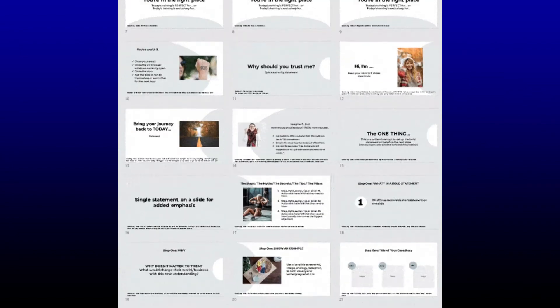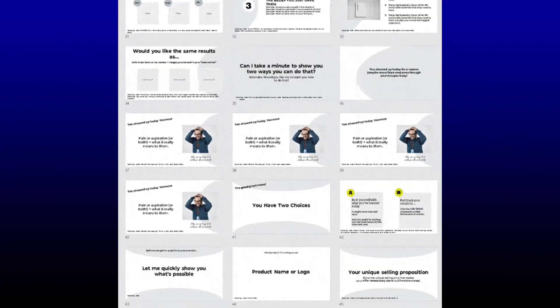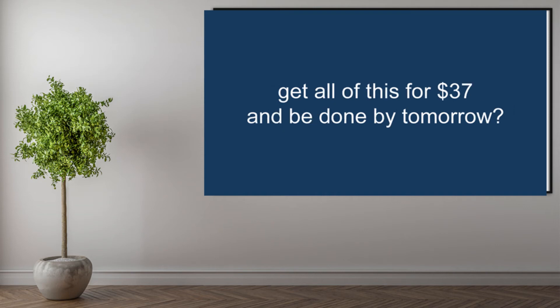These templates are designed to help you go live with confidence and enthusiasm to get the momentum that you've been missing. Can you do this on your own? Sure you can — but why eat up three days of your time when you can get all of this for $37 and be done by tomorrow?